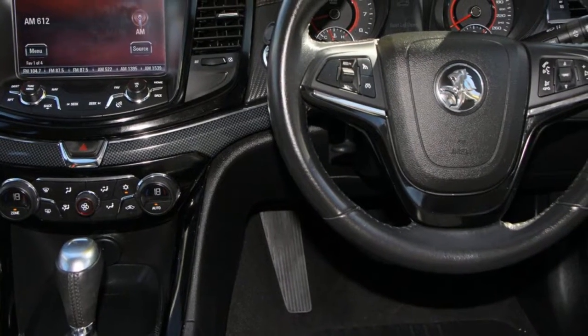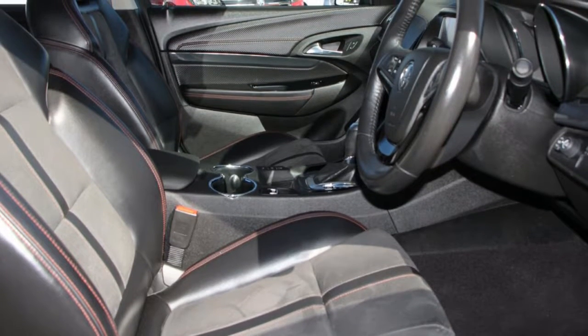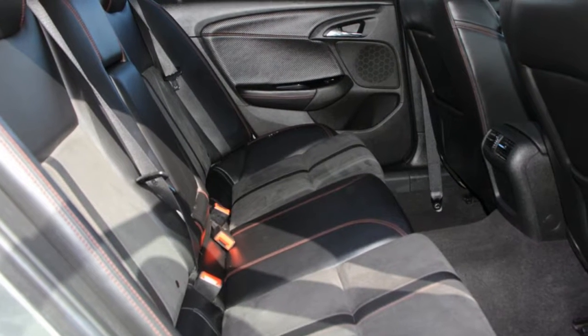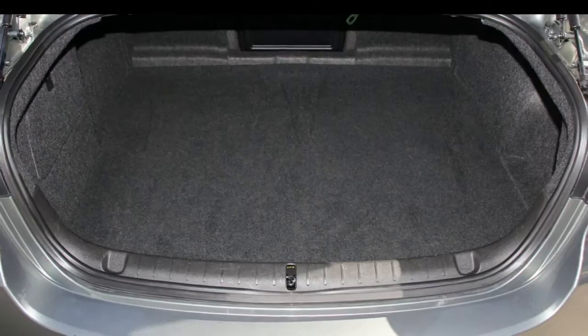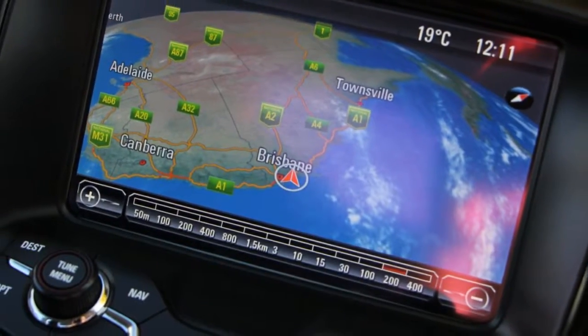This vehicle has all the features you could dream of: remote central locking, cruise control, alloy wheels, power steering, air conditioning, a CD player, and more. If you're looking for a first rate vehicle, this could be yours today.